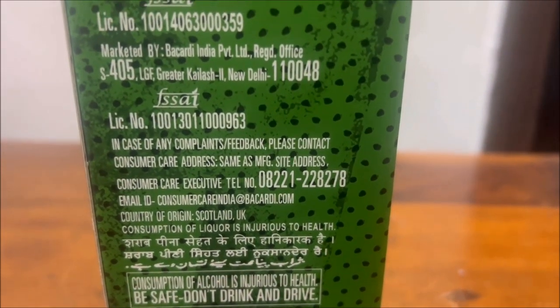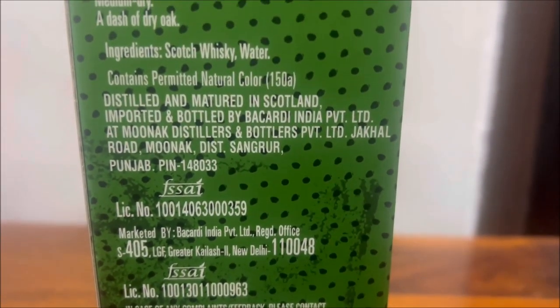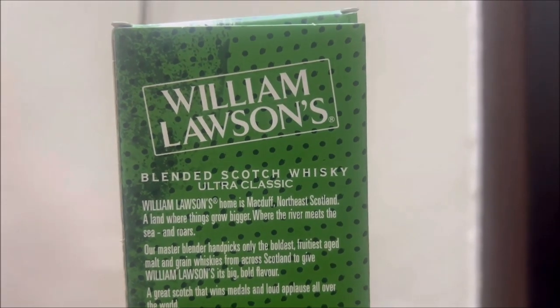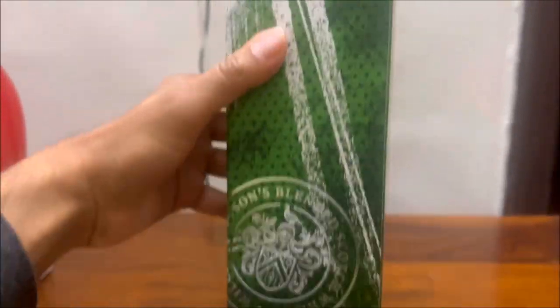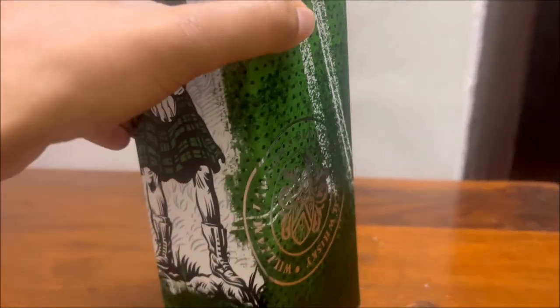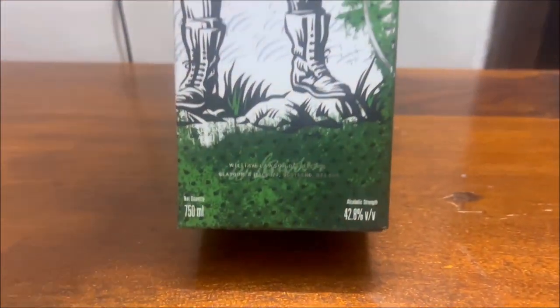In this price segment, I would say it competes directly against the likes of Vat 69. Now let's talk about the whiskey — on the nose it smells kind of sweet. The company describes it as a mix of apples and bananas.